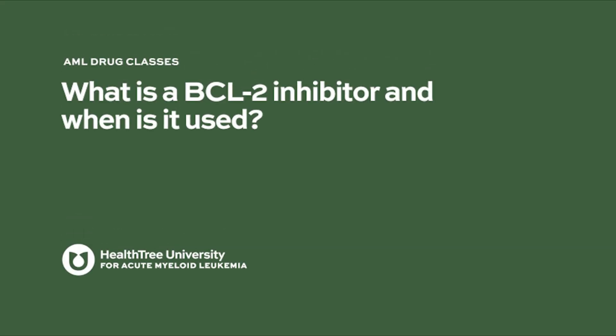What is a BCL-2 inhibitor and when is it used? A BCL-2 inhibitor like venetoclax is a drug that inhibits a mechanism which causes leukemia and other cancer cells to survive chemotherapy.